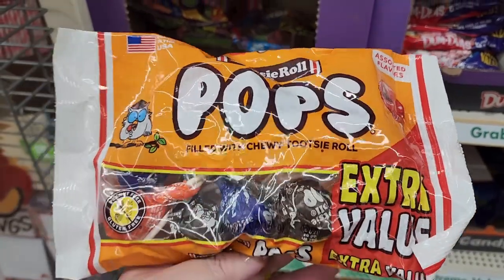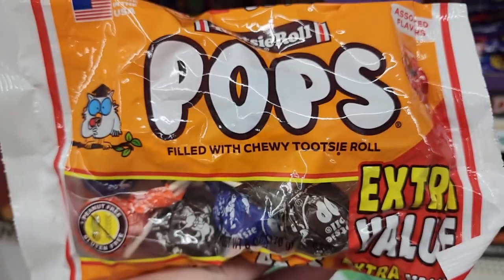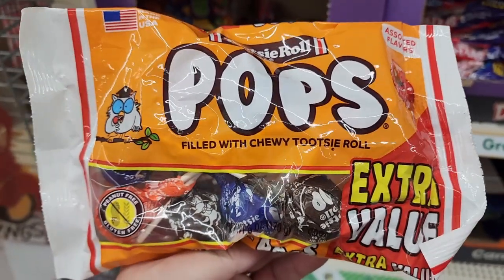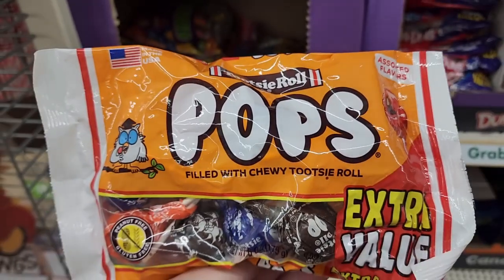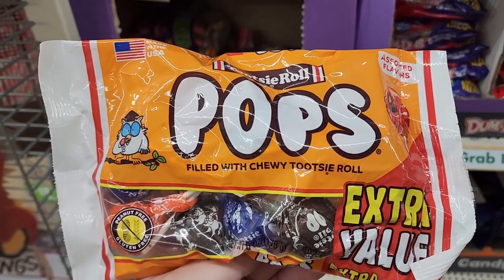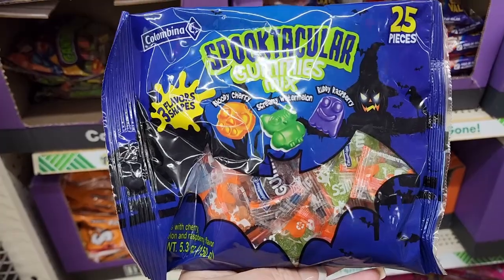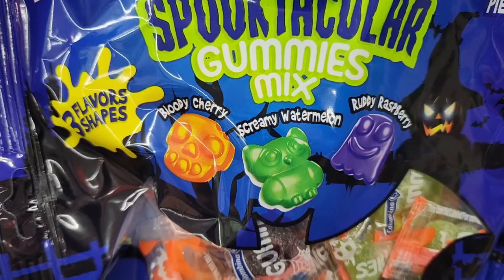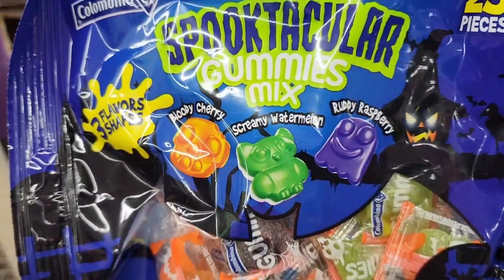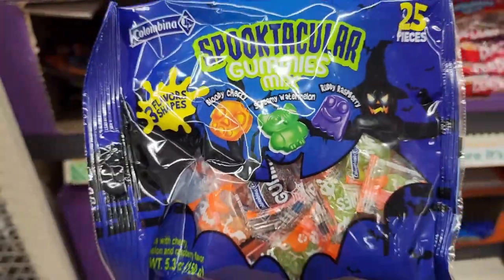Tootsie Roll Pops — these are so good, they're filled with chewy Tootsie Roll and have assorted flavors. You have the candy shell on the outside. 25 spooktacular gummies mix — you get three flavors.